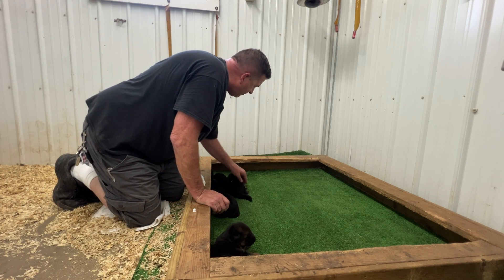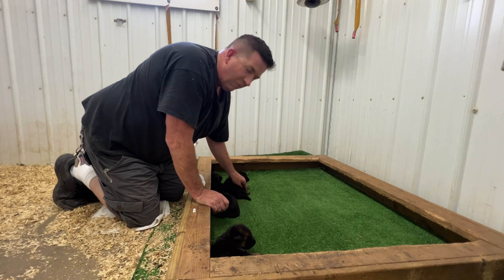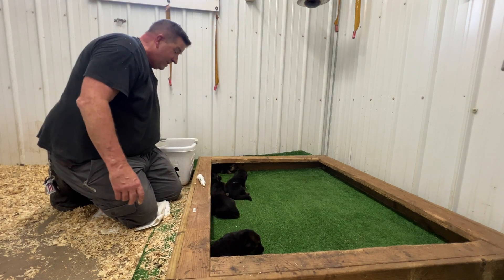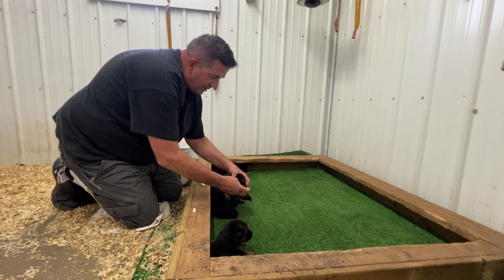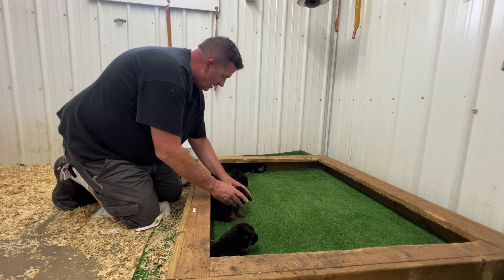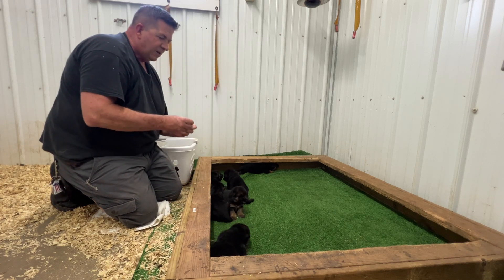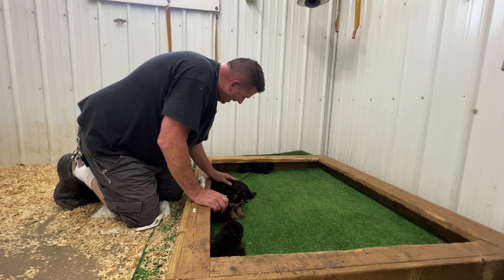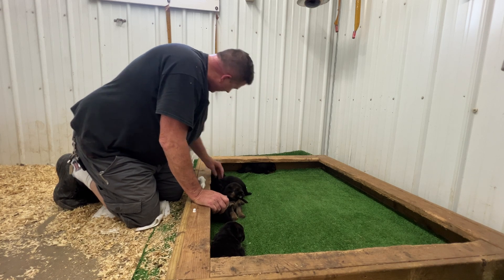I had a puppy spit out the dewormer. Those things are medicine-y. That puppy spit it out too.